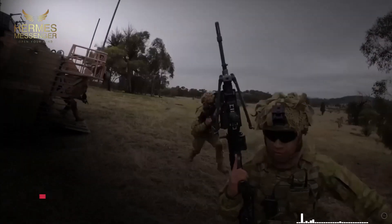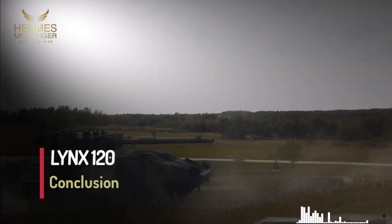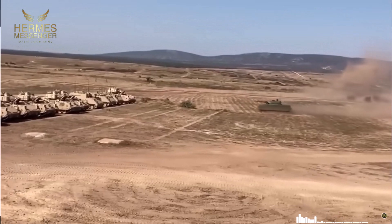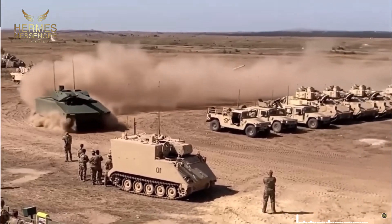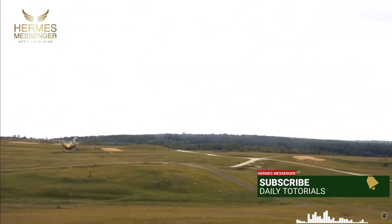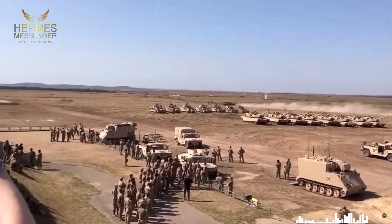Conclusion. The development of vehicles such as the Lynx KF-41, and particularly the Lynx 120, has the potential to significantly transform the dynamics of modern ground warfare. The ability to adapt and innovate often proves crucial to success. I hope this video has been enlightening and provoked valuable reflections on the future of armored vehicles. Do not forget to subscribe to the channel to access more content like this — your participation is essential for us to continue providing high-quality information and analysis.